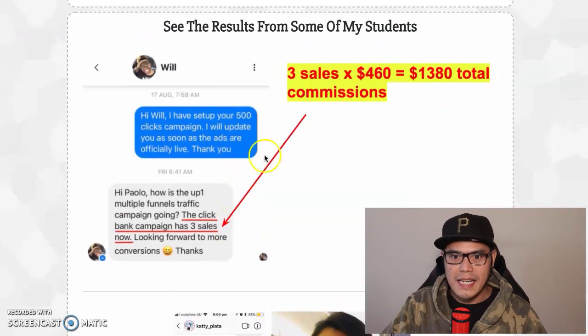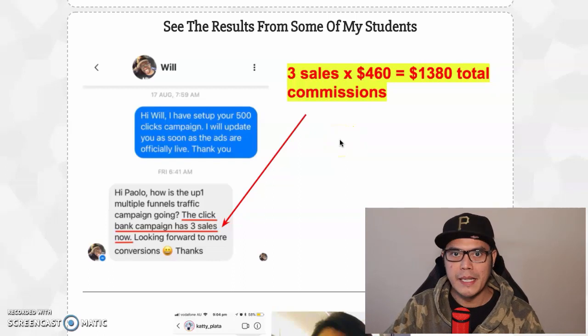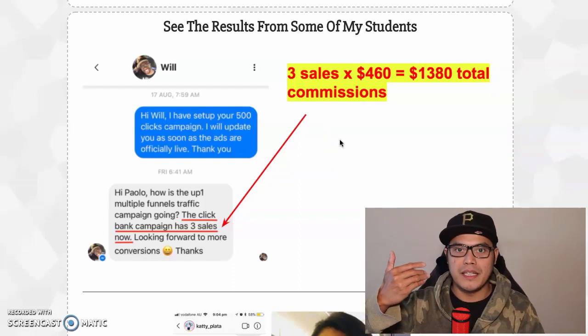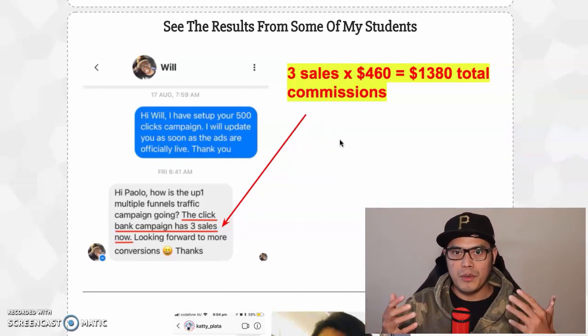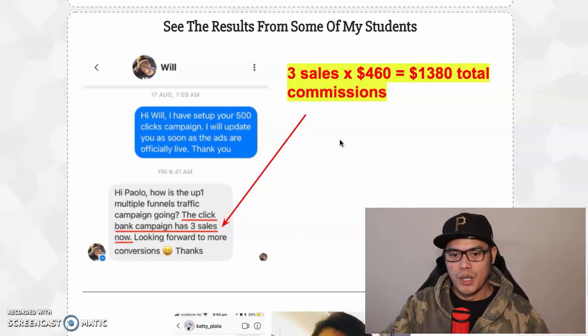In this video I will show you how this member made $400 in one day and this member made $1,380 in one day because I am the one promoting their affiliate link. I will show you the two simple steps you need to do so you can also start getting these big commissions with ClickBank affiliate marketing.